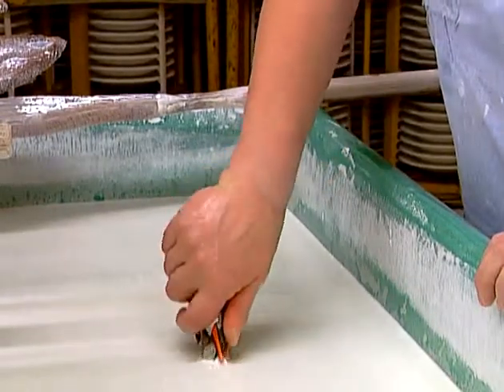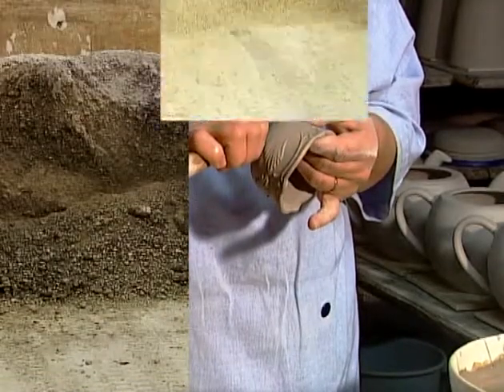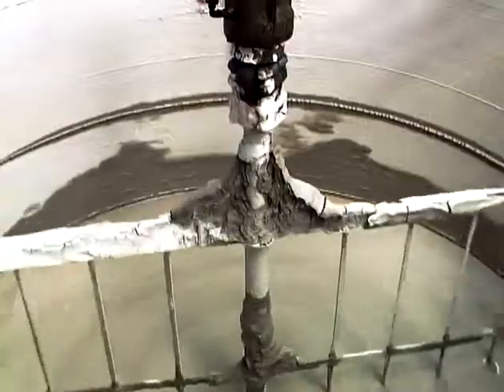La Faïencerie de Giens manages every stage of manufacture. First of all, the substance — it is a mixture of clay, kaolin, and ground sand, which is thinned with water, filtered, kneaded, and then pressed.